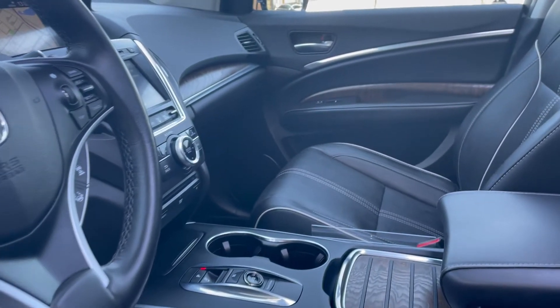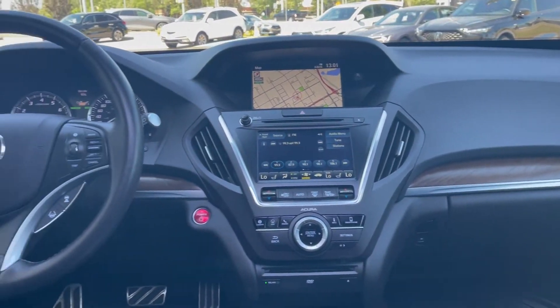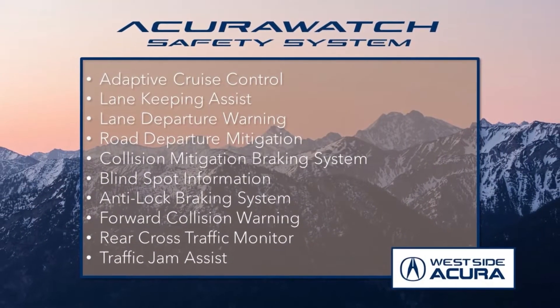The hybrid elite package includes a 360 camera, remote start, navigation, Bluetooth, Apple CarPlay, Android Auto, and a heated steering wheel, plus the Acura watch safety system.